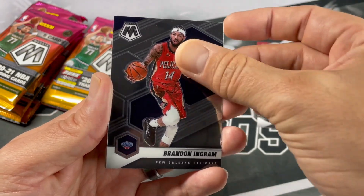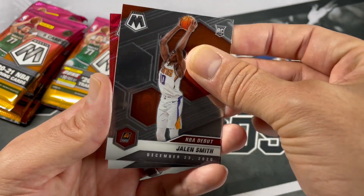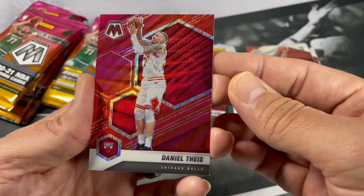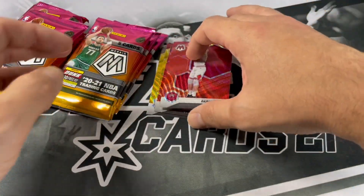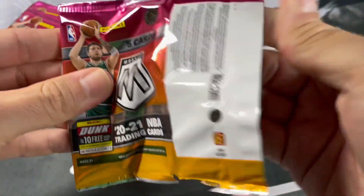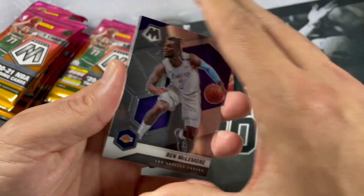Brandon Ingram, an NBA debut of Janet Smith, and a red wave of Daniel Tice — that's definitely a color match there. There are so many different parallels it seems like out there for most products, and it kind of makes it very difficult nowadays to complete a rainbow of any player.